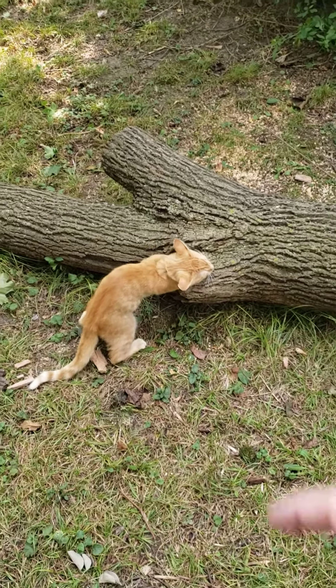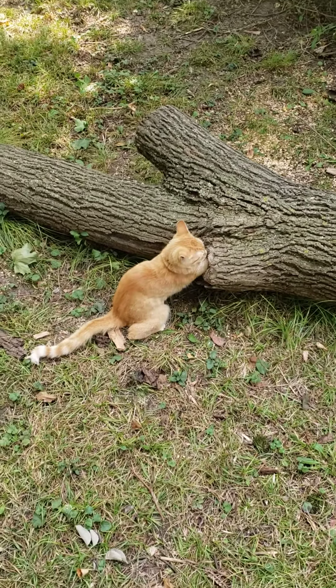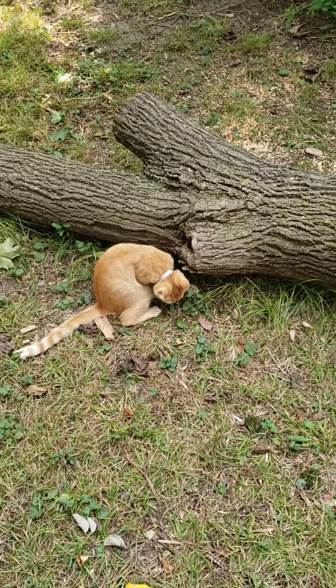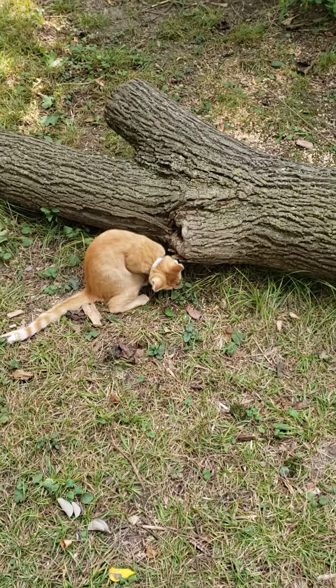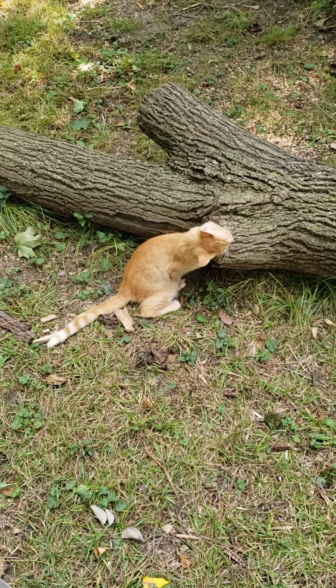Okay, dig for it — what's in that hollow? You've got both paws in there. What can you find? Bugs? Oh, look at that!